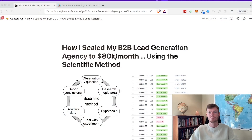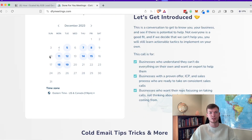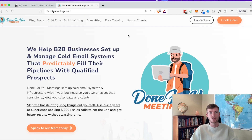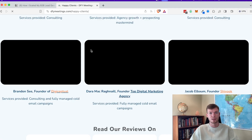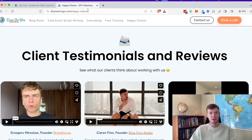So I'm going to go ahead and flip on my screen share here. This is my agency Done For Your Meetings — you can check out what we do here, testimonials, and our services. So just for anybody watching who doesn't know me, this is the agency I run.